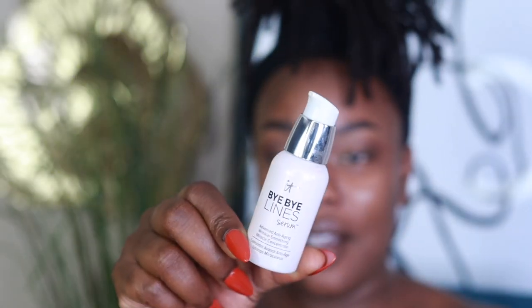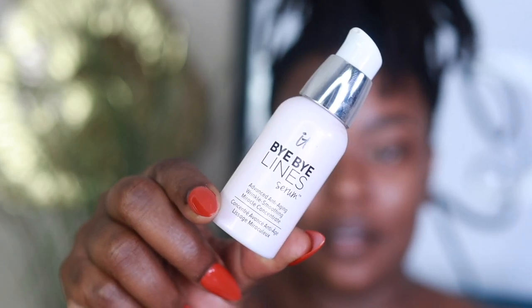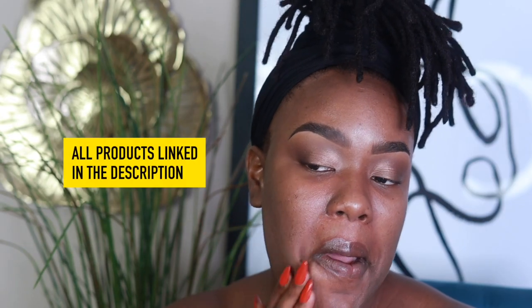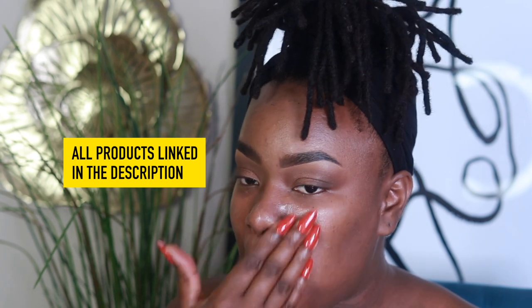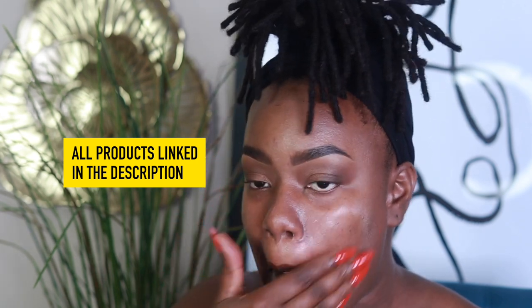First up, when doing this face, I went in with the It Cosmetics Bye Bye Lines Serum. I absolutely love this. I love the texture, the way it feels on your skin, the way it makes your skin feel, and the way products wear on top of this is absolutely positively upper echelon. I want to say this is underrated, but I don't know how people feel about it. It's really good — you guys really need to check this out. I'll have the link in the bottom bar.